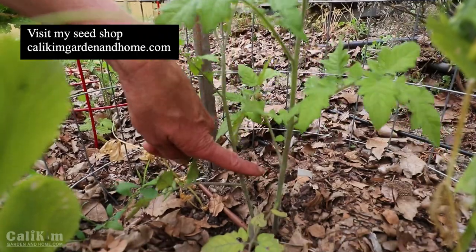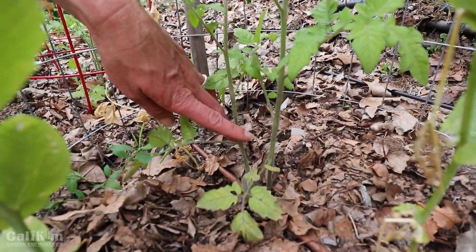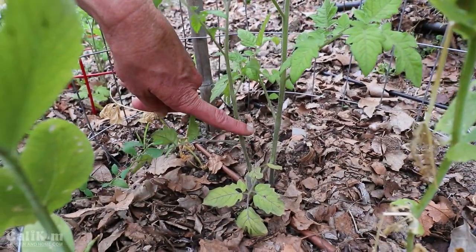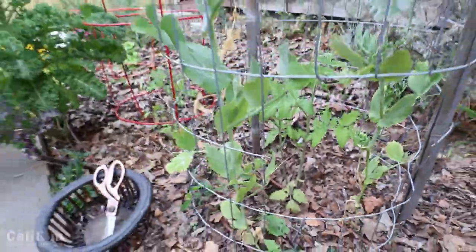I planted the peat pellets that happen to have two different seedlings, so we'll see how it goes. I may end up snipping the strongest seedling and cloning the second one to start a new plant. Hopefully you guys were able to catch my cloning video — it's so easy to root and clone tomato plants, you've got to try it.